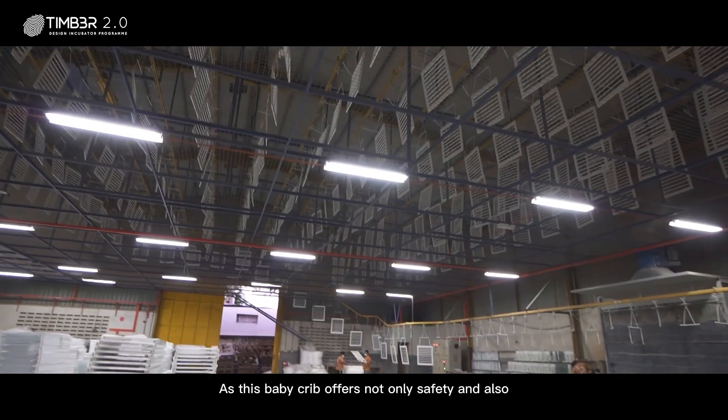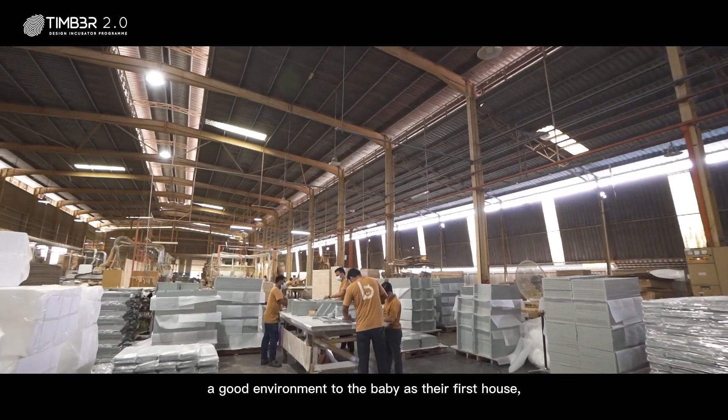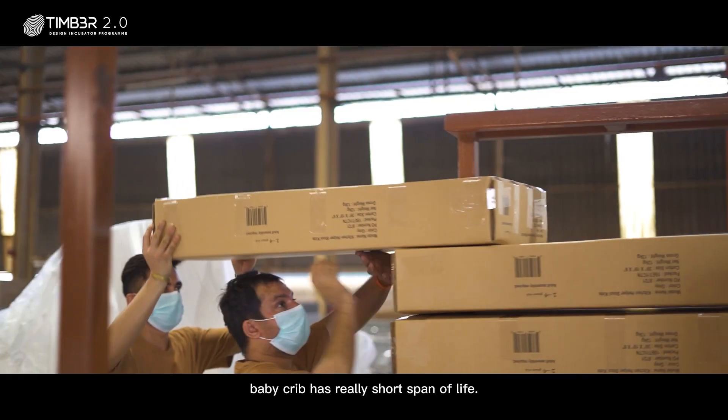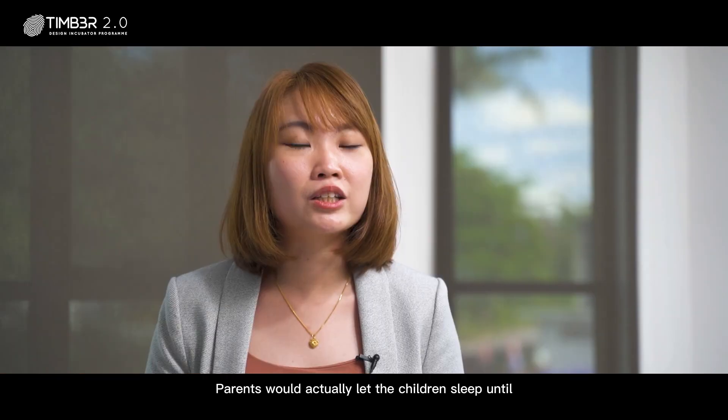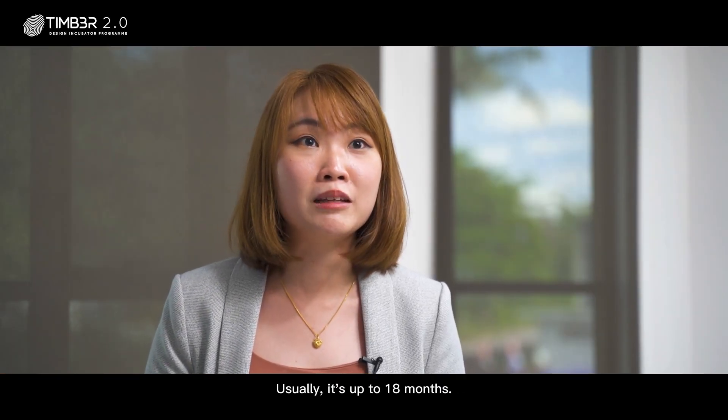This baby crib offers not only safety but also a good environment for the baby as their first home. What I observed in the scene is that a lot of baby cribs have a really short lifespan. Parents would let their children sleep in the crib until they outgrow it — usually up to 18 months.